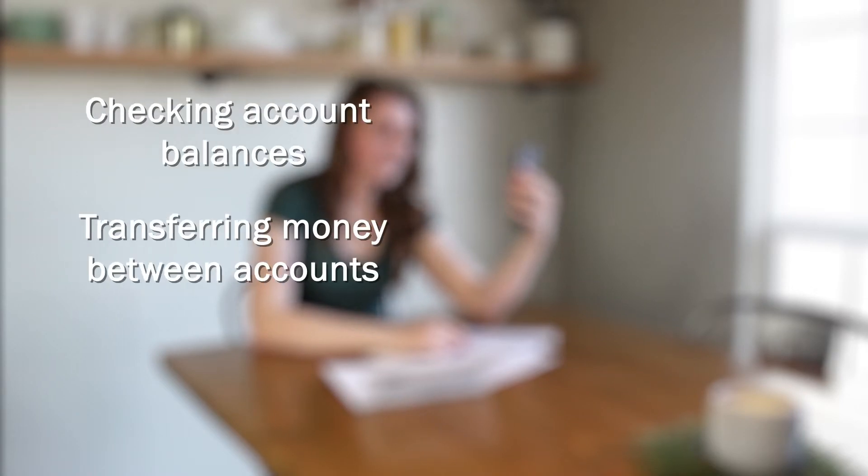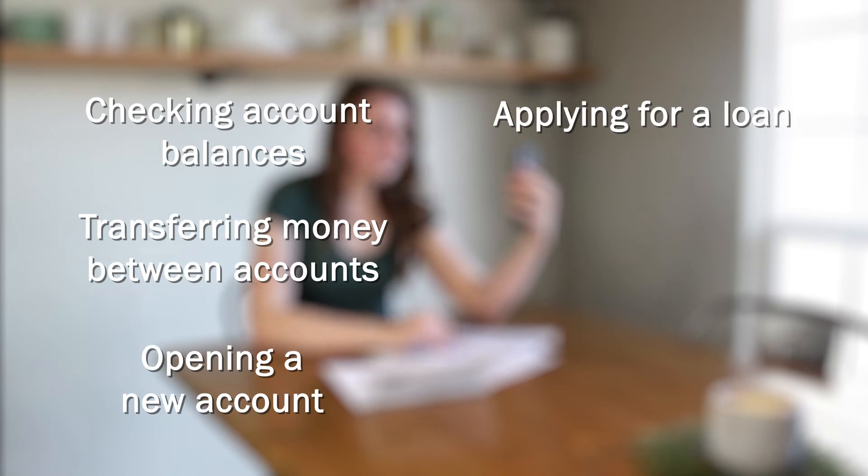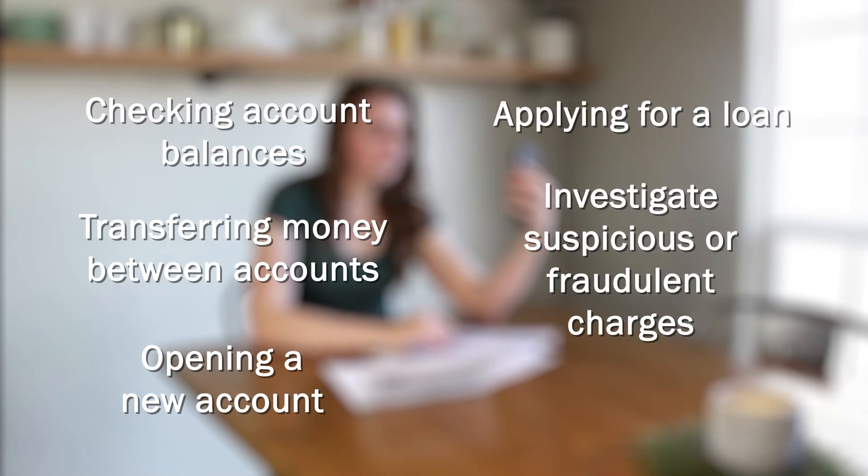Okay, absolutely, I'd be happy to help you with that. Let me let you know what you'll need. The myPioneer Personal Assistant app allows access to your accounts from anywhere in the world. That includes checking account balances, transferring money between accounts, opening a new account, applying for a loan, investigating suspicious or fraudulent charges, and so much more.